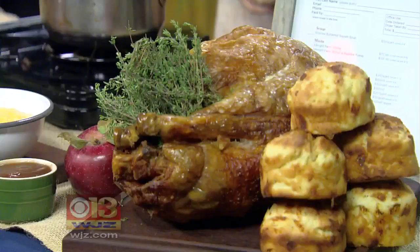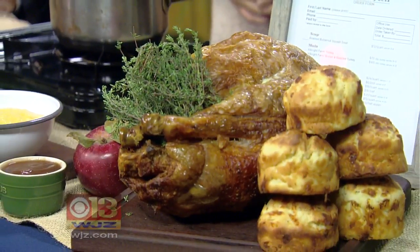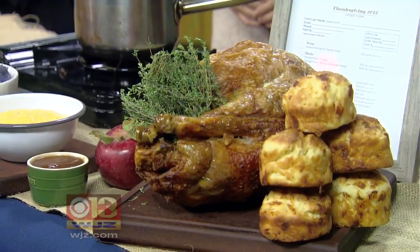How many people would this feast feed? The bird will feed between 8 to 12 people — this is an 18-pound turkey. And the pie, I would say, is around about 5 people. For me personally, it'd just be for me — you and a fork! And then the biscuits, they look like they're two stories high. Yes, they are cheddar biscuits. We put our egg sandwiches on them and stuff, but they're available as well.